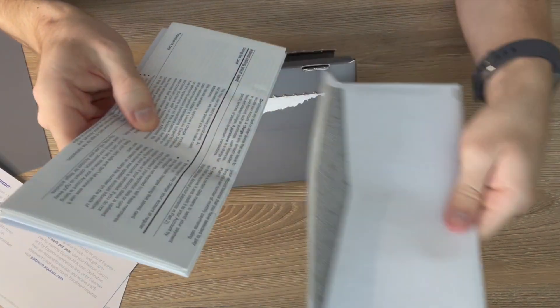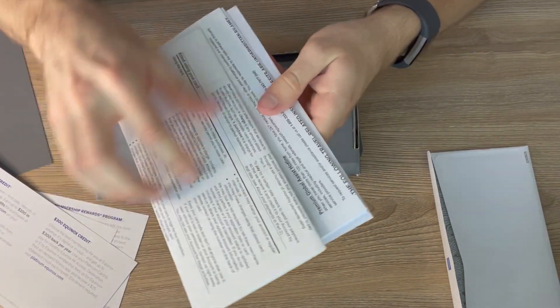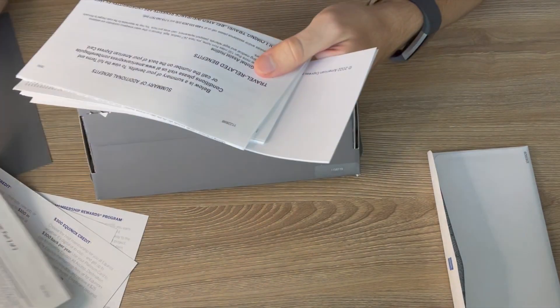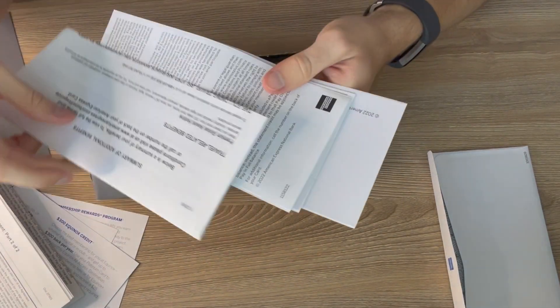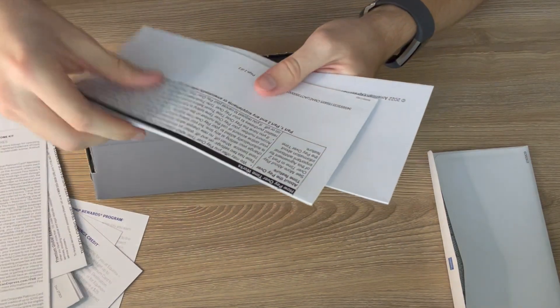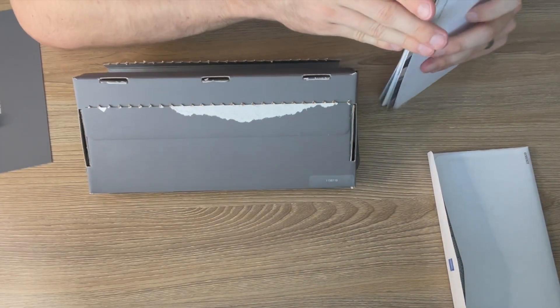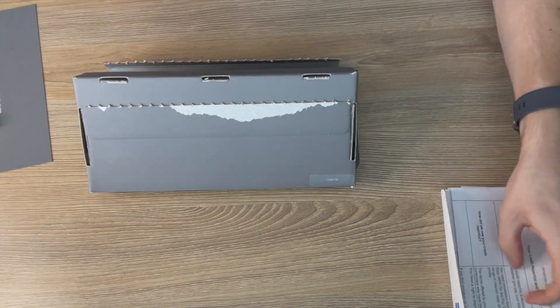There's another envelope in here — I think it's just telling you all the terms, the card number agreement. There are additional benefits on that as well, and more terms. Since this is such an expensive credit card with a $695 annual fee, I wanted to make sure we're getting the most amount of benefits we could out of this card.